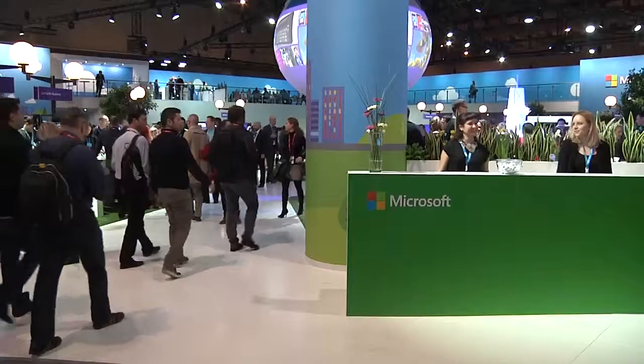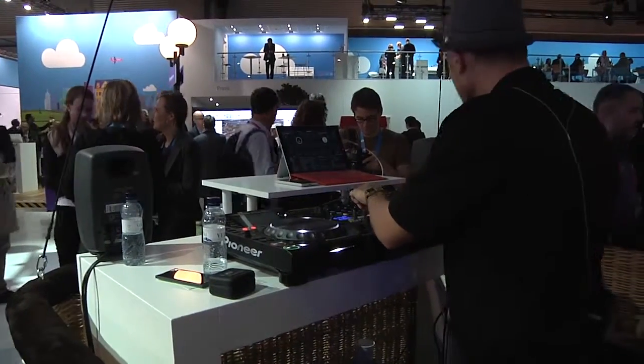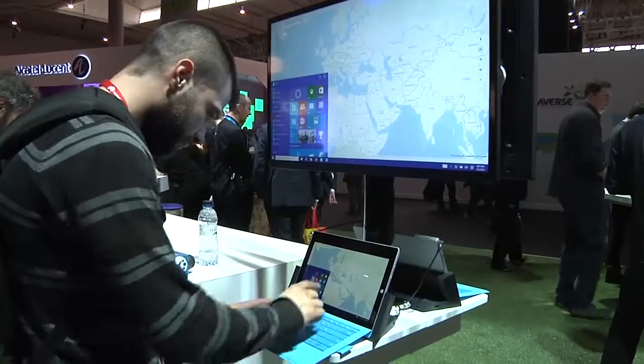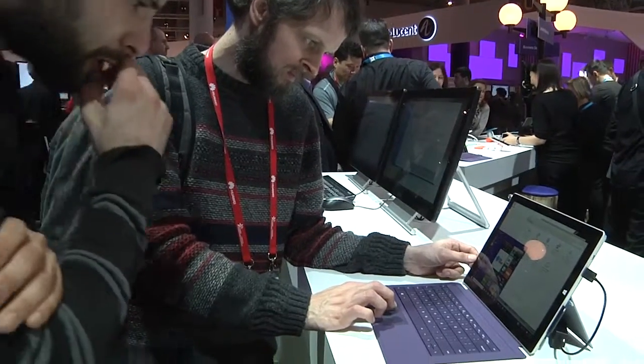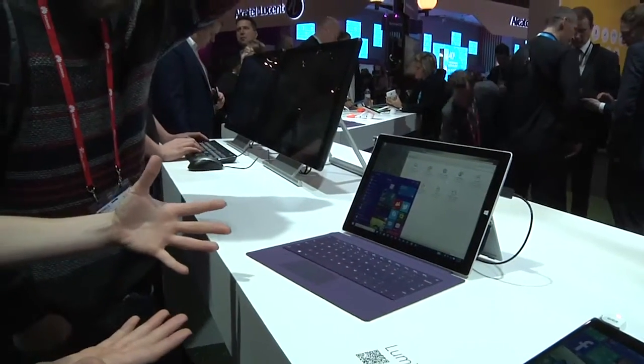We were also able to check out Microsoft's booth, where the company's Surface tablets were taking pride of place. We got a demo of some Windows 8 apps, but were more interested in Windows 10. We asked Microsoft about the new operating system, but they wouldn't tell us any more than we already knew. The build we tried is the same one already available for members of the Windows Insider program.